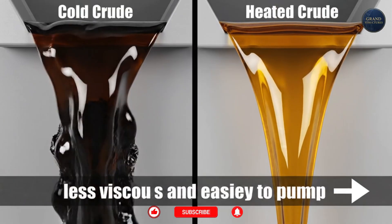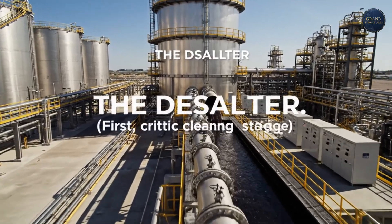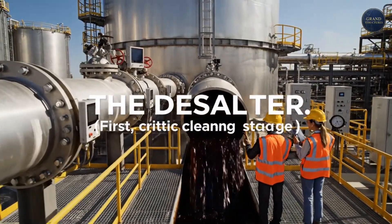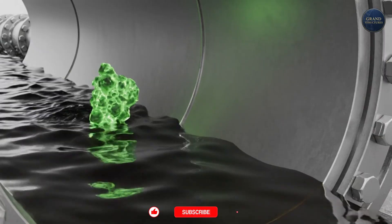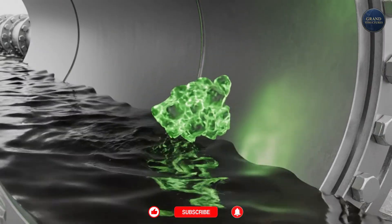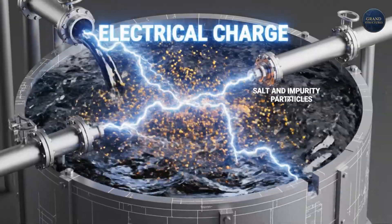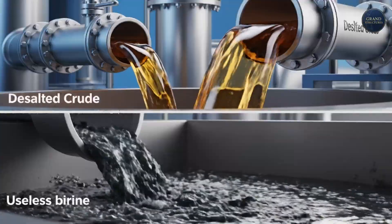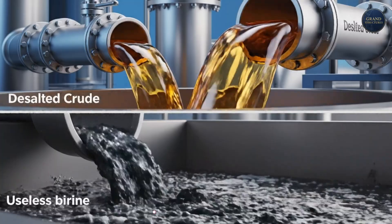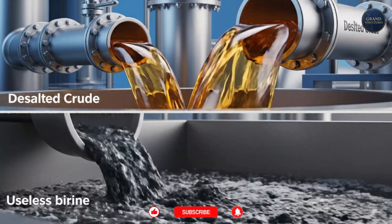From the tanks, the crude oil hits its first critical cleaning stage: the desalter. Raw crude is full of salt water, and salt is death to a refinery — at high temperatures it causes catastrophic corrosion. So in the desalter, the oil is mixed with fresh water and zapped with a powerful electrical charge. This creates an emulsion that forces the salt and impurities to separate, settling out as a useless brine.